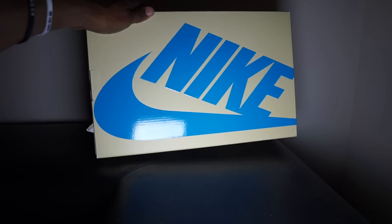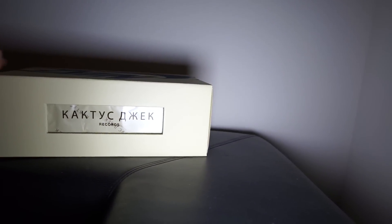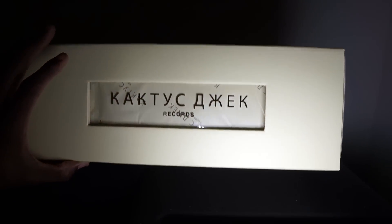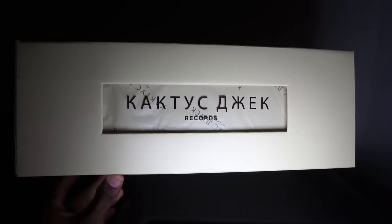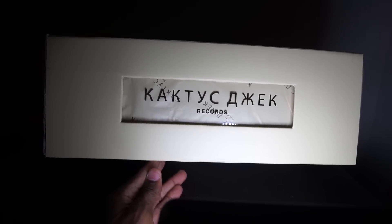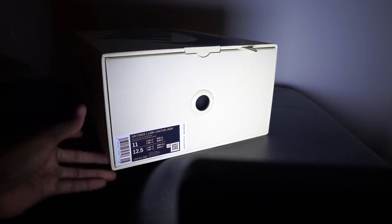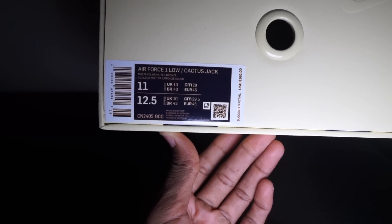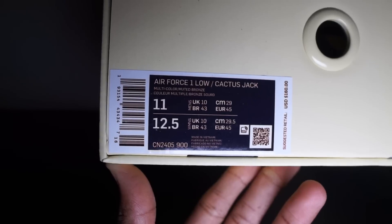One thing that's different about the box is right here it has a little cutout section, and it says - I don't know what that says, I don't know if that's his record company - I have no idea. Y'all true Travis Scott fans let me know what this means. They cut this out and it has a little plastic window there. We got size 11, Cactus Jack - make sure if y'all want to do a legit check your label looks just like this.